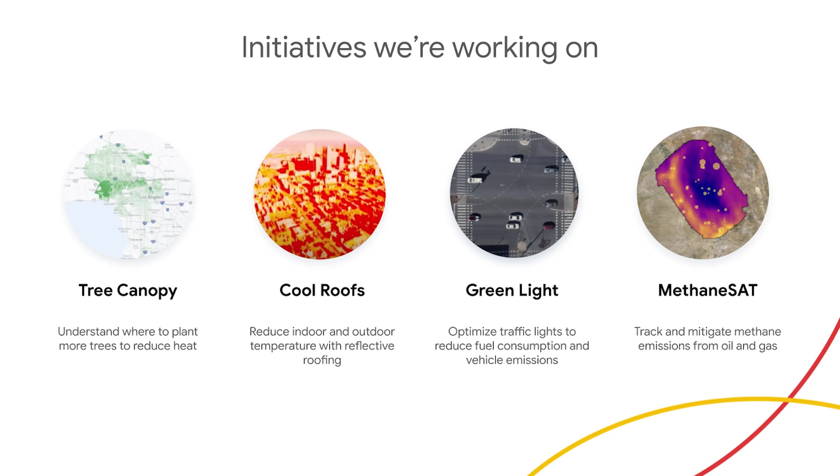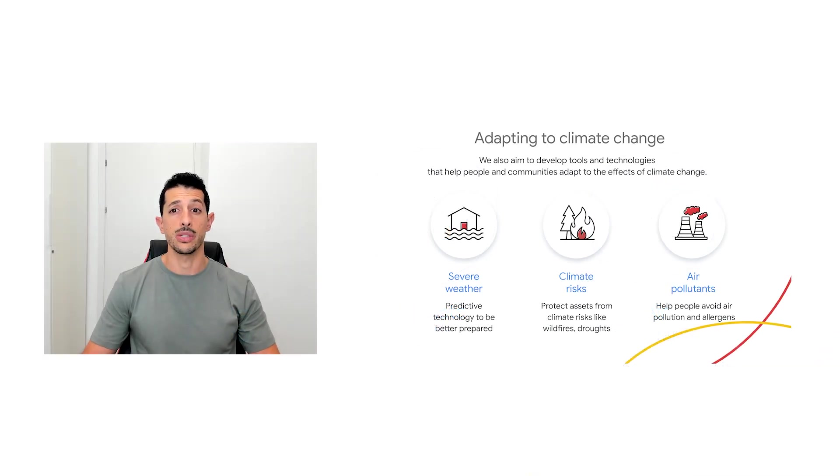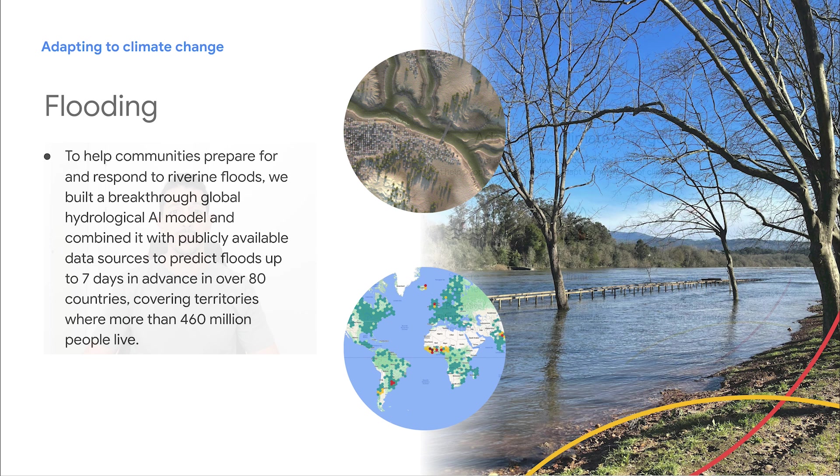We also aim to develop tools and technologies that help communities adapt to the effects of climate change. If you've ever gotten a severe weather alert, you know how important access to relevant and reliable information is. As the climate changes and environmental hazards become more prevalent and severe, we lean on technology to help us prepare and adapt. Solutions using geospatial technology enable us to protect ourselves, our families, and our businesses from climate risks like wildfires, droughts, severe weather, dust storms, allergens, and more. To help communities prepare for and respond to riverine floods, we built a breakthrough global hydrological AI model and combined it with publicly available data sources to predict floods up to seven days in advance in over 80 countries, covering territories where more than 460 million people live.